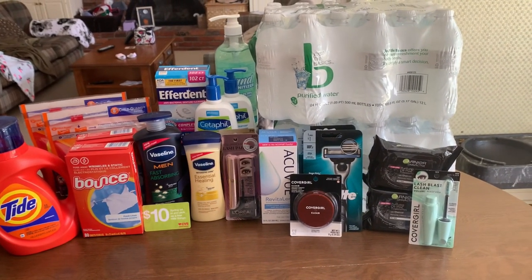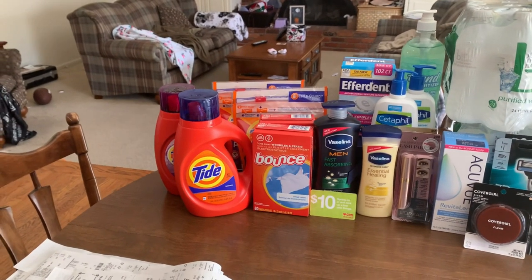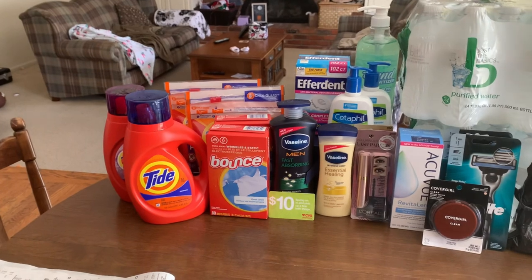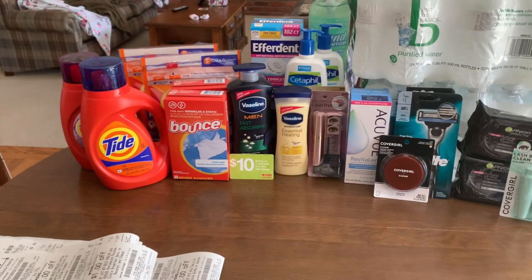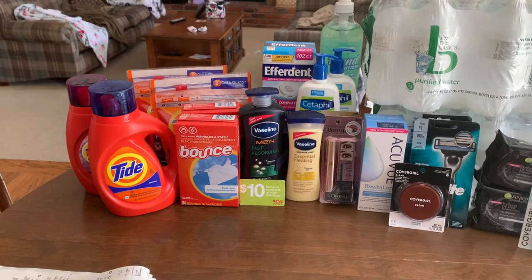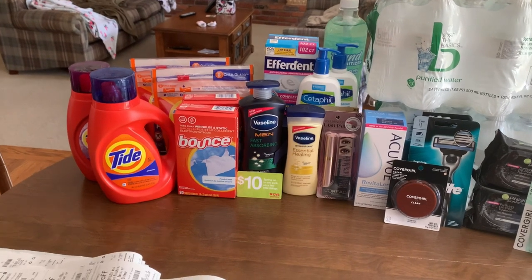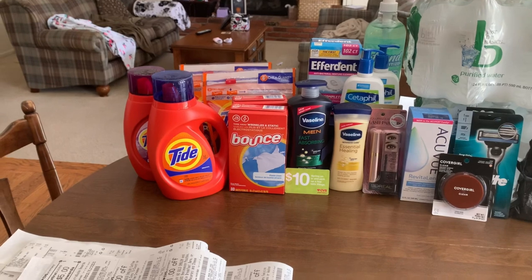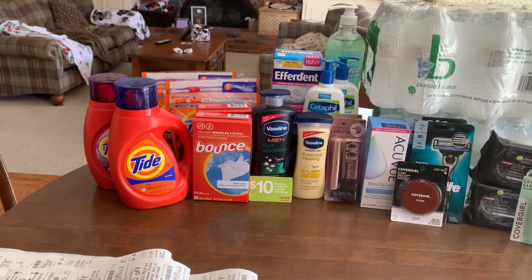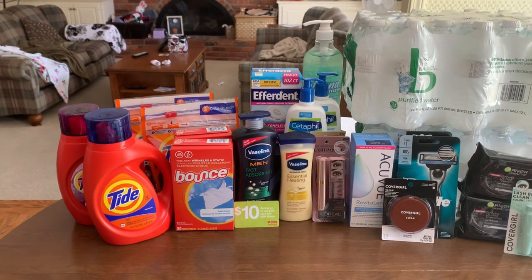$160 worth of product cost us $0.48. I got two cases of water and six laundry products. I am totally pleased with 48 cents. That's what I got for you on the second CVS haul — this one was a ton of fun. I love it when I can grab different products, even if they're not ones I'll necessarily use, like the Effortant. I'll probably just donate it. If you enjoy the video, make sure you give it a thumbs up. I'd love to hear what deals you snagged at CVS this week — feel free to share in the comments. Hope you have a great day. See you again soon. Bye!